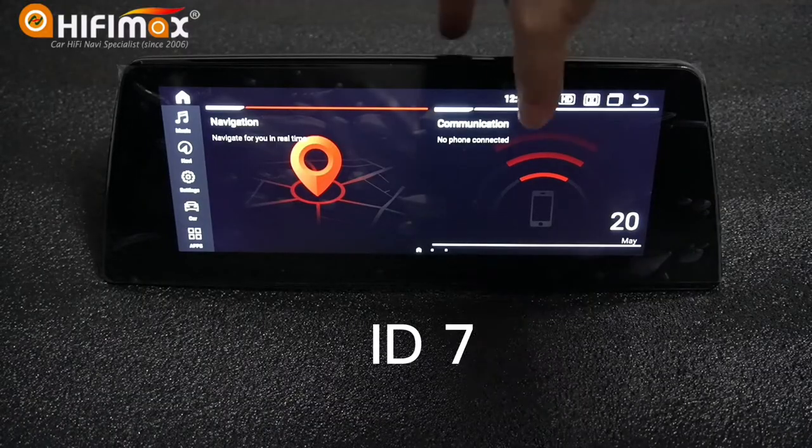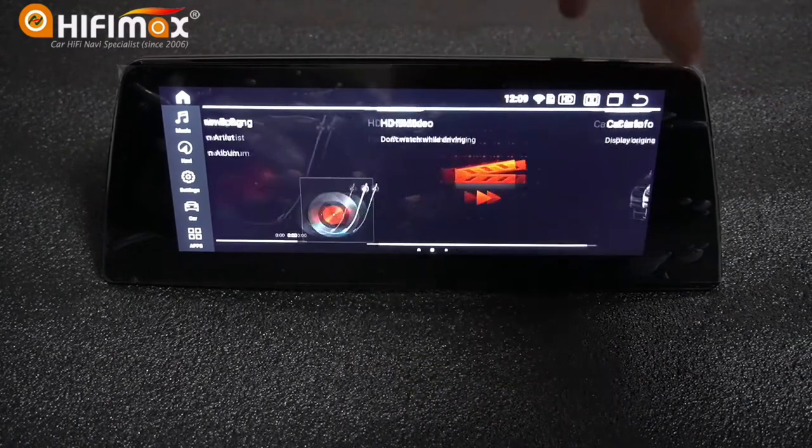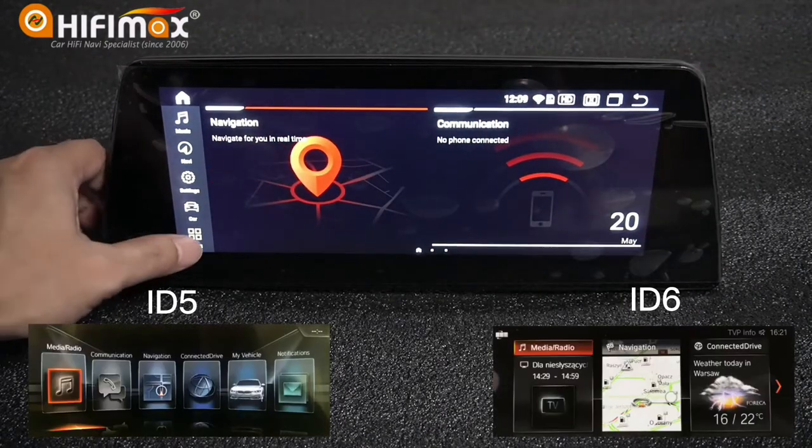This is BMW iD7 menu style. If you like the iD6 or iD5, you can set it in the factory setup menu.